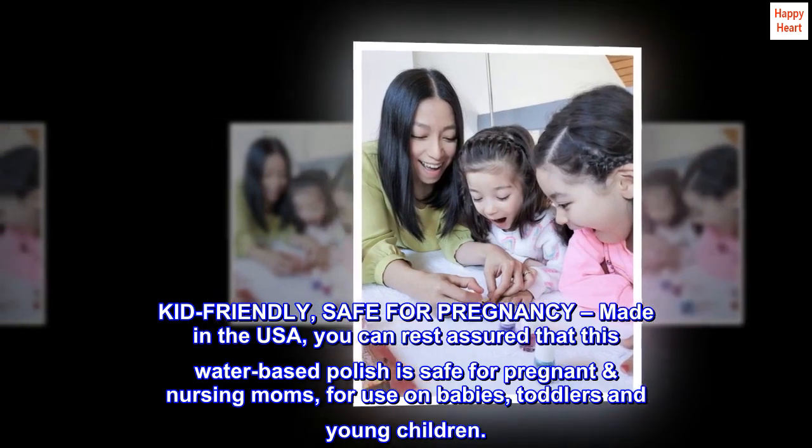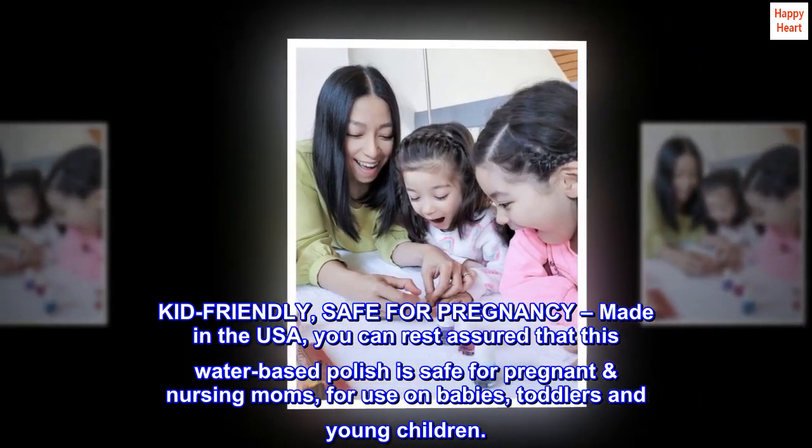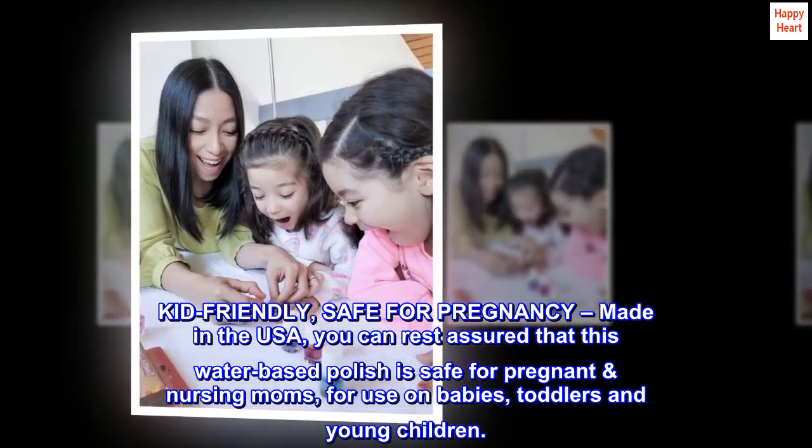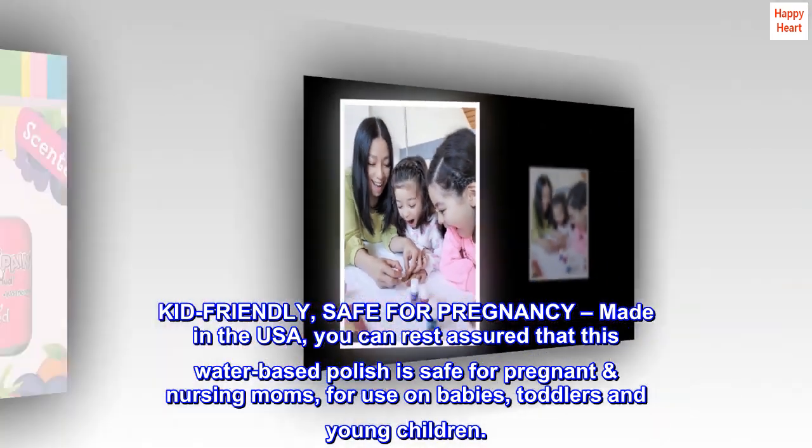Kid-friendly, safe for pregnancy, made in the USA. You can rest assured that this water-based polish is safe for pregnant and nursing moms, for use on babies, toddlers, and young children.